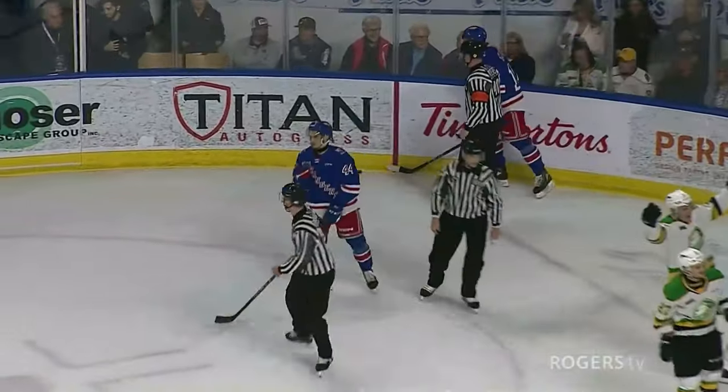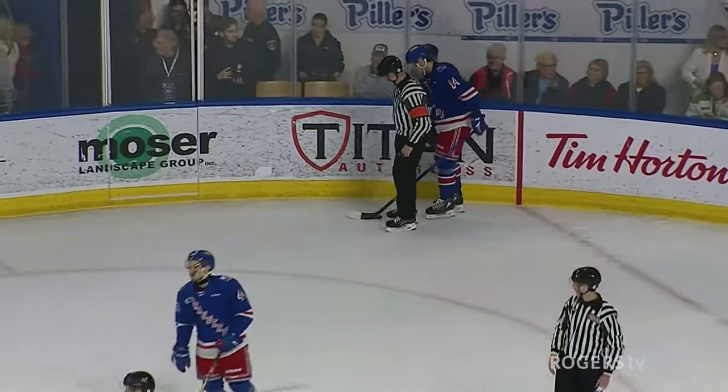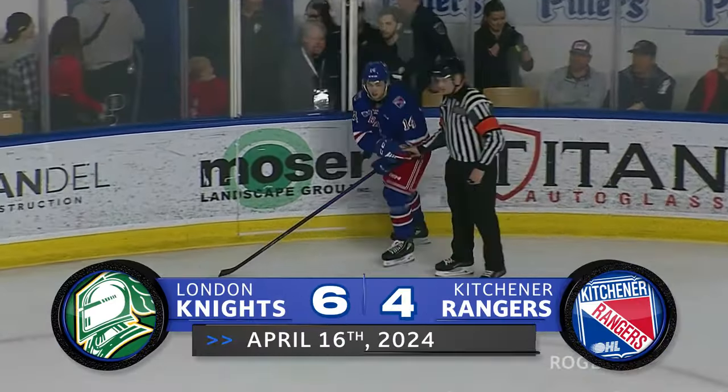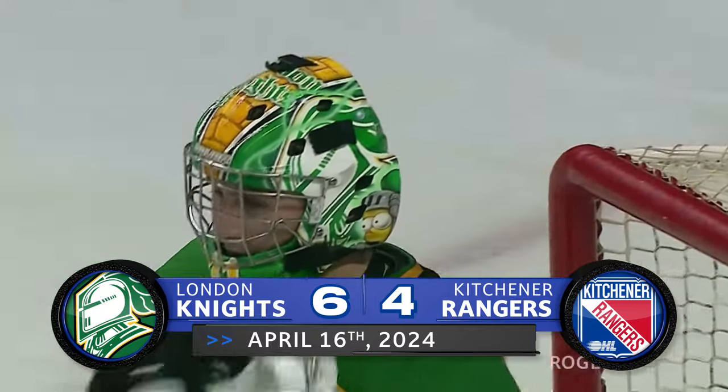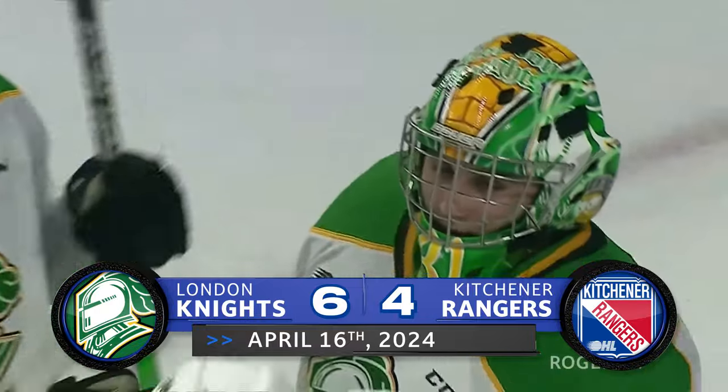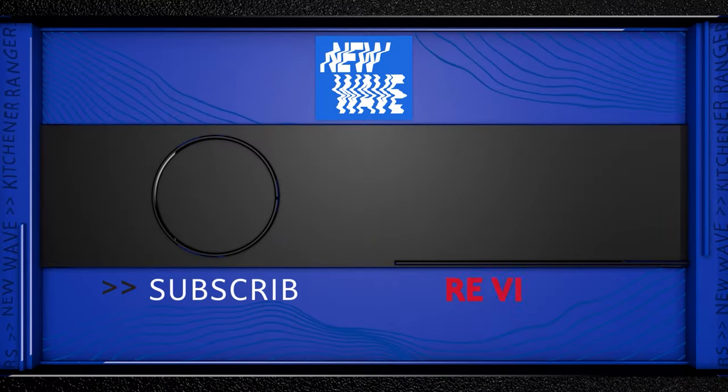And that will end game number three. A valiant effort from the Kitchener Rangers — their best game they played this series, but it just wasn't enough as London takes a stranglehold of this best-of-seven series. They're up three games to nothing, and they look to say goodnight to the Kitchener Rangers on Thursday.